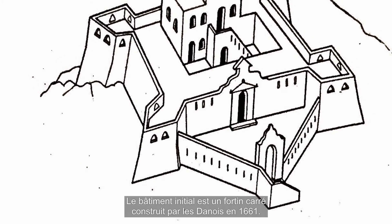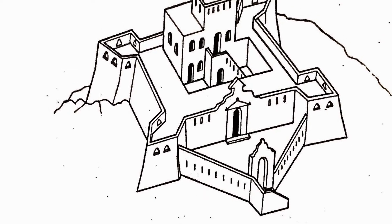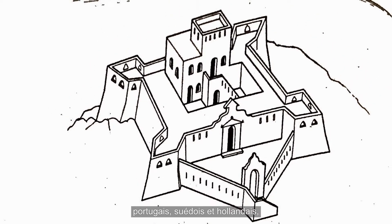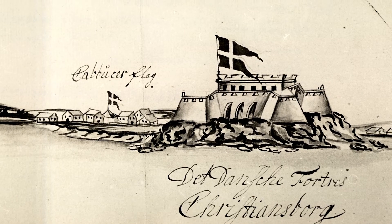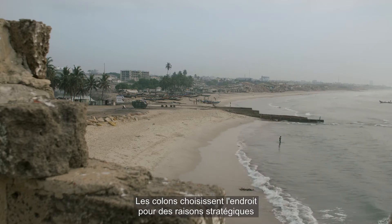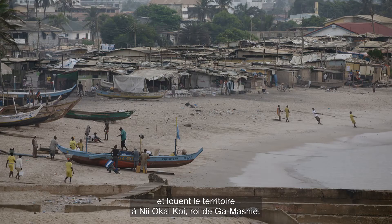The first building is a small square fort built by the Danes in 1661. It occupies the site of previous Portuguese, Swedish and Dutch trading lodges built alongside indigenous Garne fishing communities. The settlers choose the location for strategic reasons and lease the land from Mi Okai Koi, king of Gamashi.